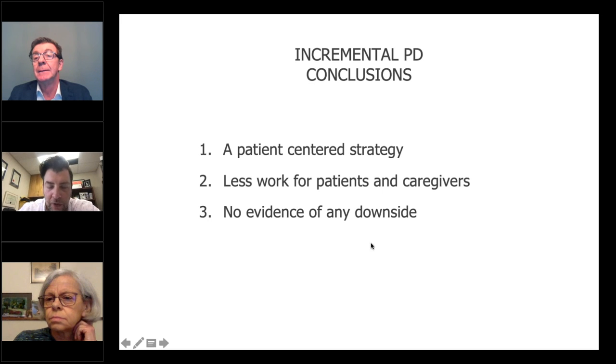Thank you Peter and Edwina for two excellent discussions — a really practical end, and Edwina, thank you for the background and important information on incremental PD. The questions from the chat have been rolling through. One of the participants asks: when we talk about CAPD three exchanges a day, are we talking about three exchanges over a 24-hour period? Or could incremental PD include three exchanges with a dry period in that 24 hours for CAPD?